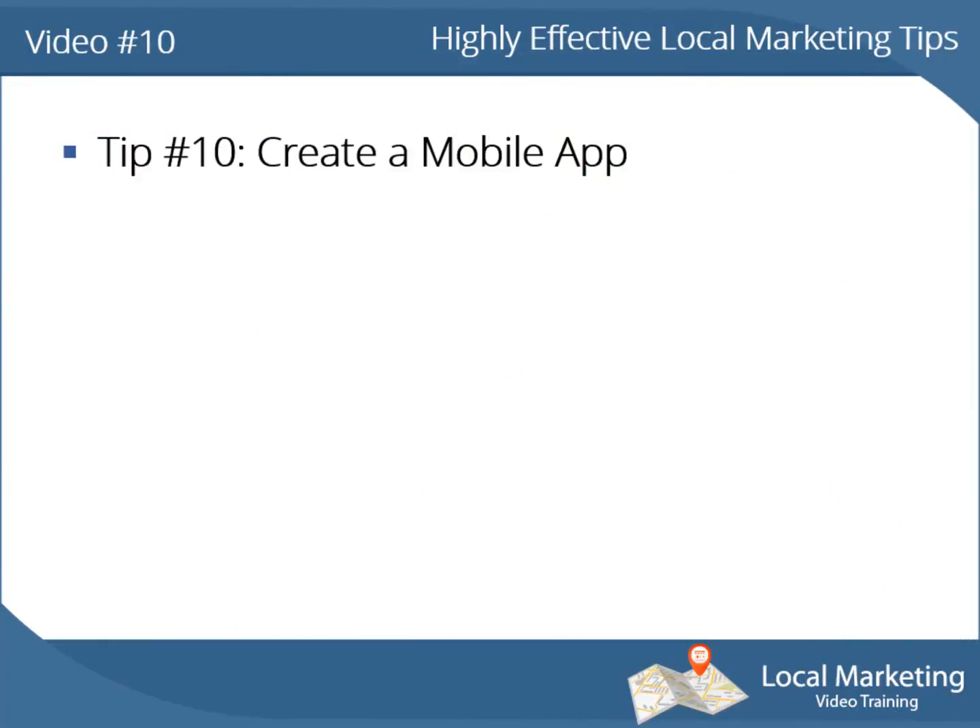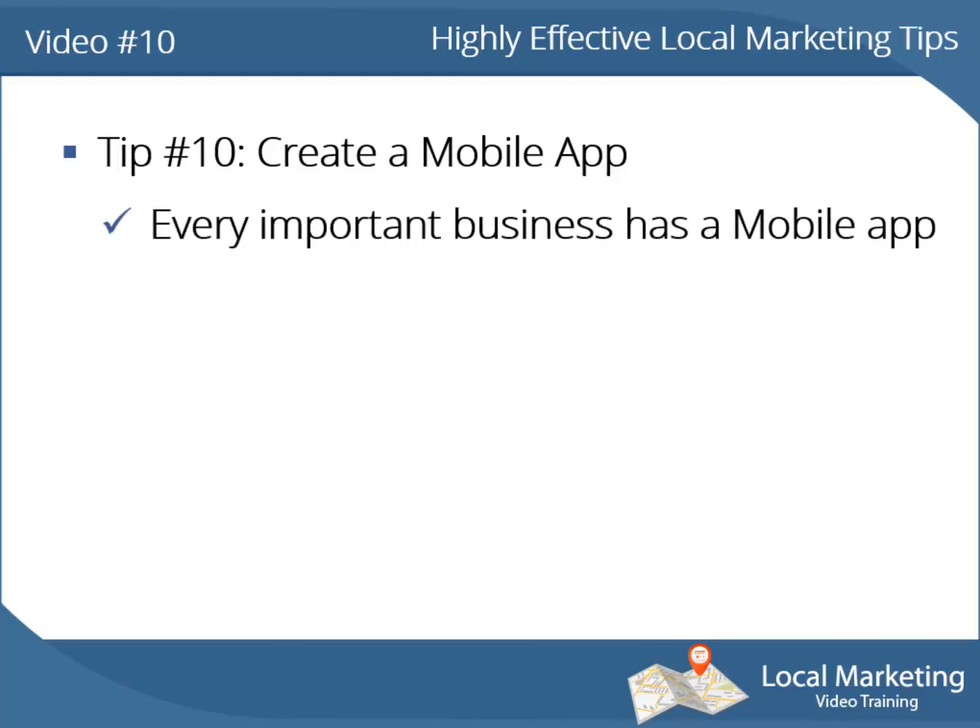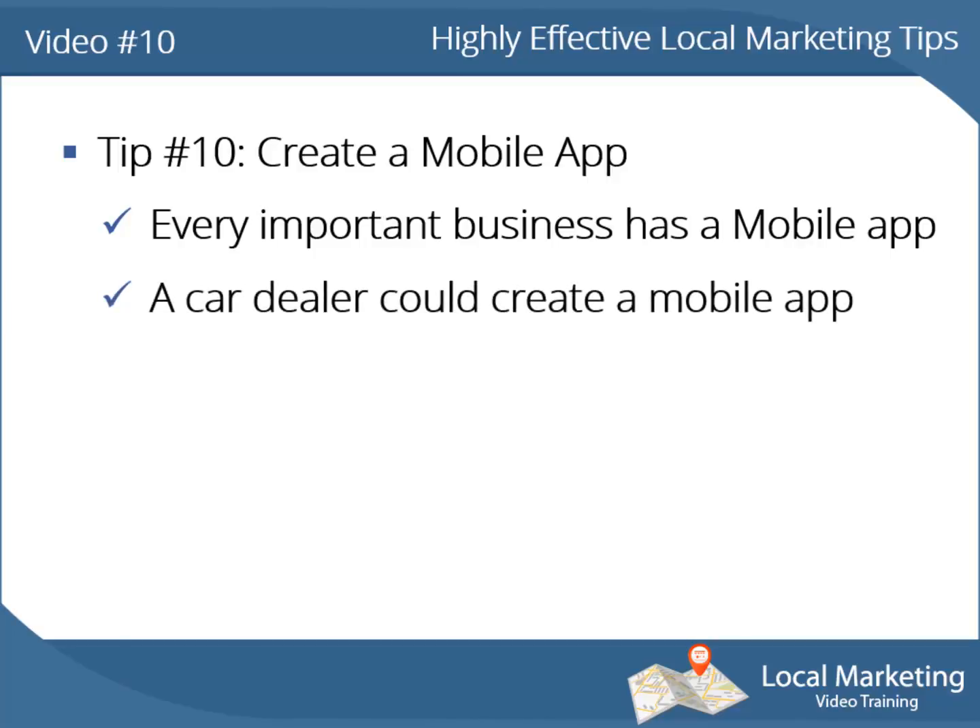Tip number 10: create a mobile app. Every important business has created a mobile app that does something very useful for their clients and customers. For example, a car dealer that offers car repair could create a mobile app that shows the customer a step-by-step view of the repair process, so they know when their car will be ready to pick up.